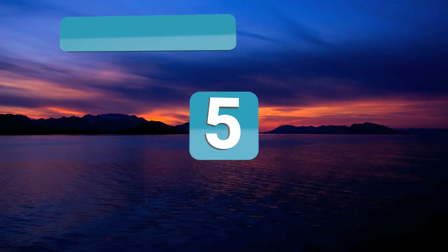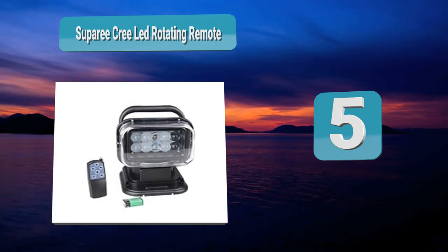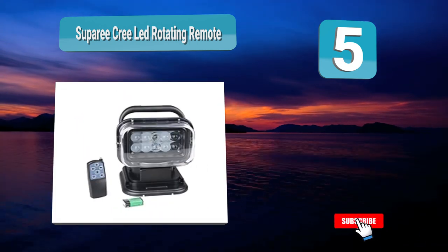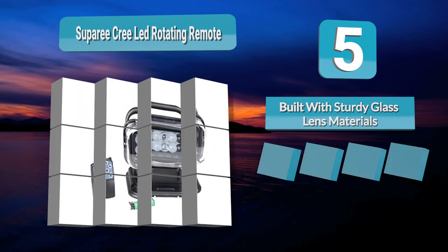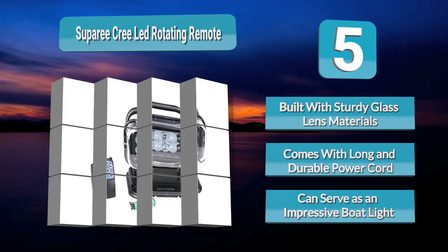Number 5: Super Ecrea LED Rotating Remote. This remote control work light spot comes with more flood than spot, yet it is surprising that it can still remain focused. The LED comes with a sturdy plastic cover made of polycarbonate, which makes the device more durable and solid. It also provides the much-required protection for vertical axis movement from weather.